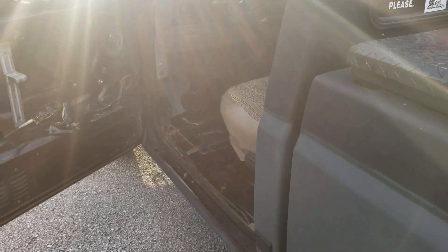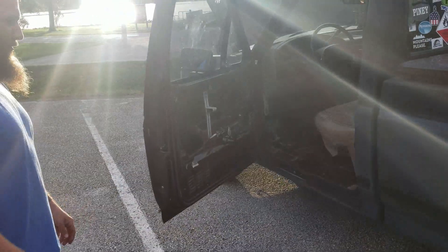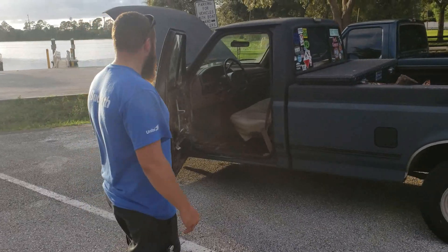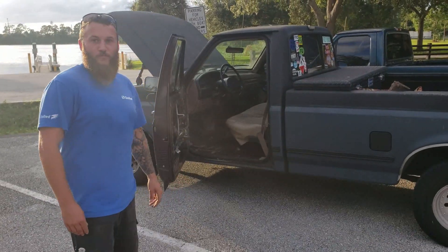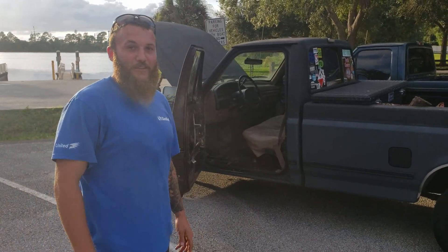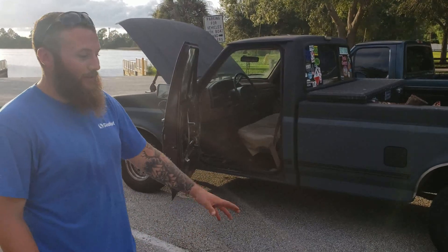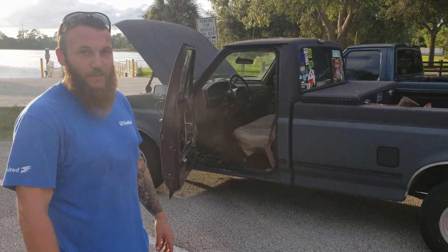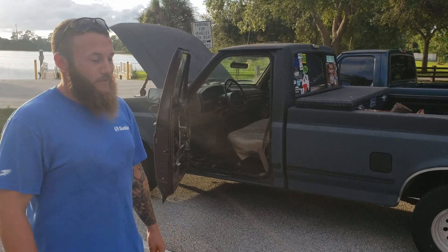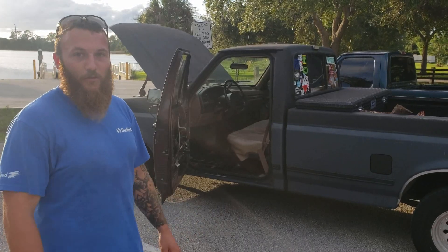It's a two-wheel drive. He's ripping out the whole inside right now trying to redo it. Why is the interior stripped out? One day I looked at it and I'm like, I don't like it, it's just ugly. The carpet was stained and everything, so I took the bench seat out, ripped the carpet out, took the panels off — all that's at home right now getting redone.